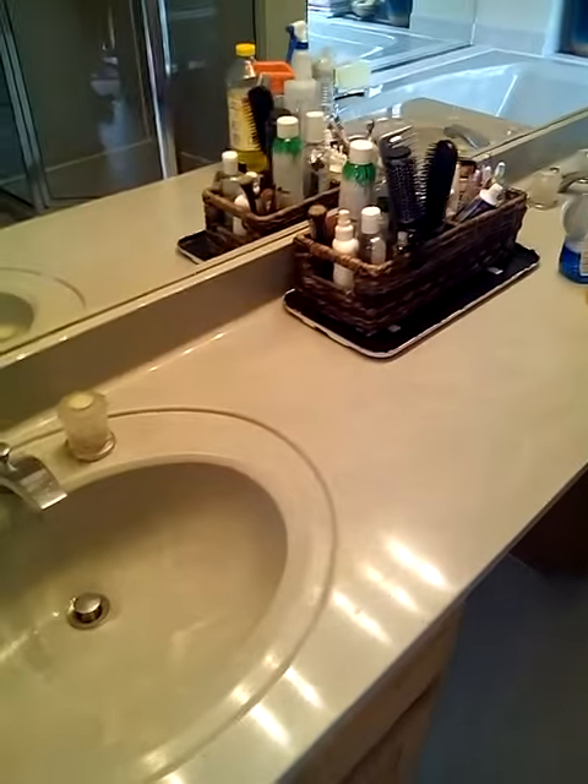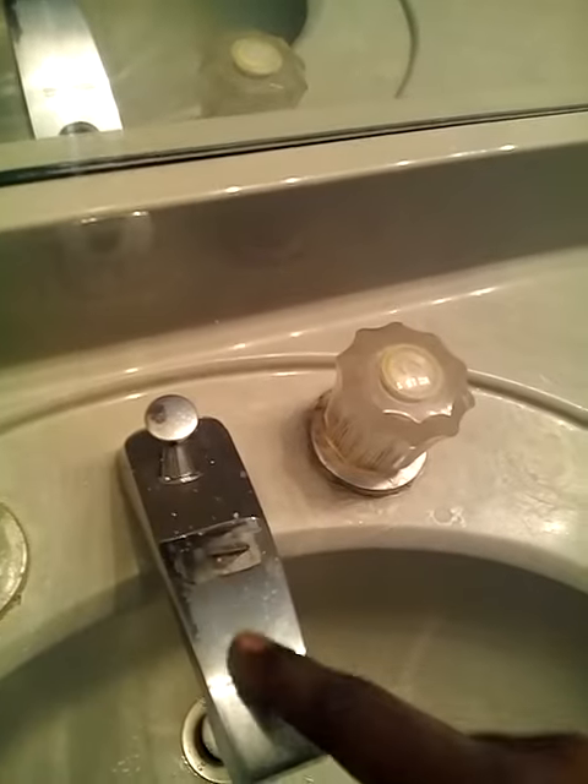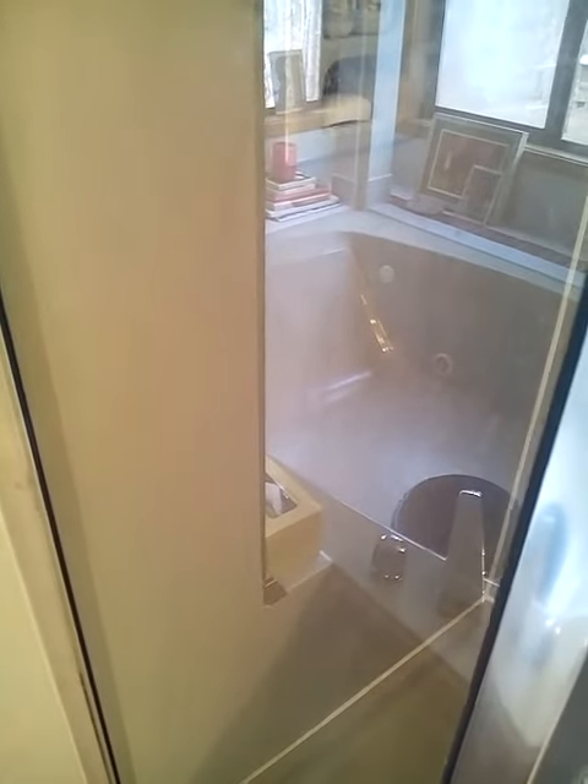I'm going to have this stainless steel polished. There's a nice, lovely tub here, but the glass in here is pretty tough to get looking good.